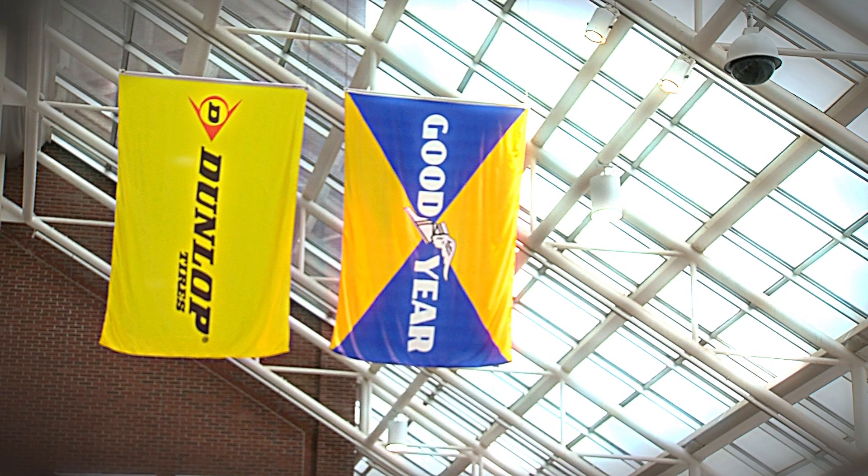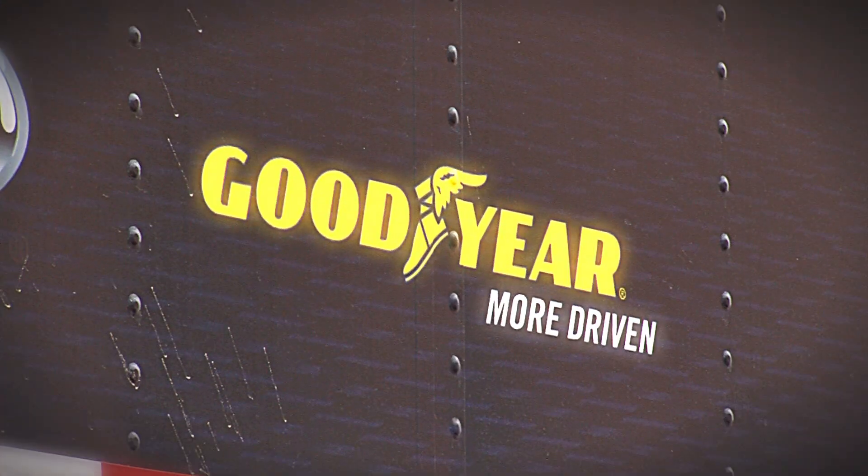The vehicle's a certain size, and therefore the tire has to match that size. Goodyear is always involved in high profile things. We like to show that we're involved with what's current. A program like this requires going the extra mile.